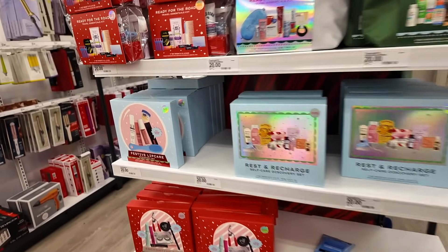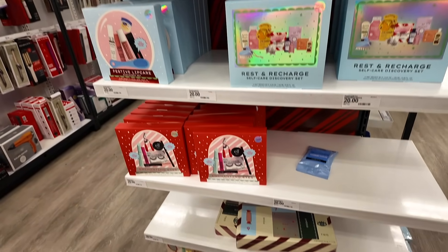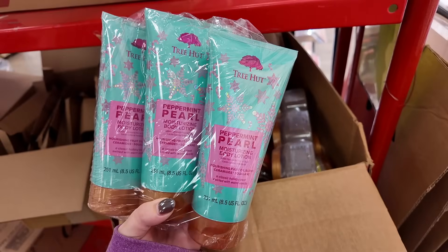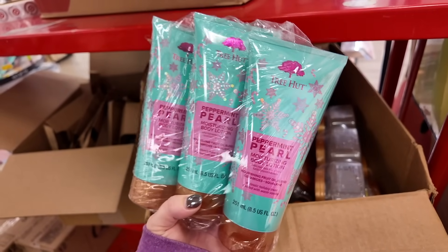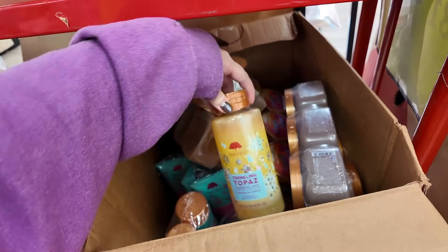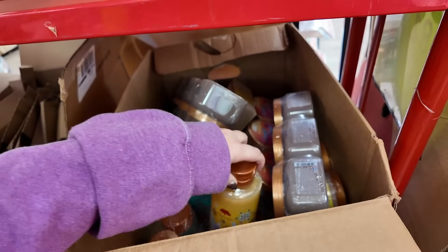These kits were exciting to find - I hadn't seen them yet. Those advent calendars usually go pretty quickly. They're also getting the Tree Hut Peppermint Pearl moisturizing body lotion - I don't know if that's a new formula, but I spotted that in here as well along with some restocks like the Twinkling Topaz foaming gel wash that we saw in one of the gift sets.